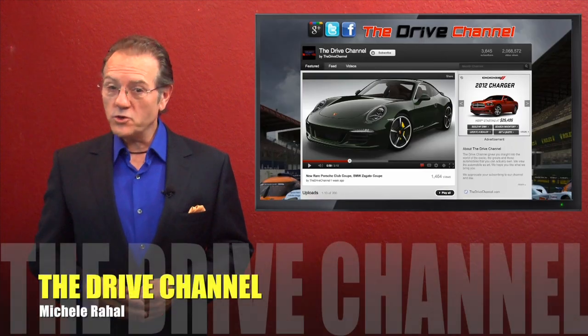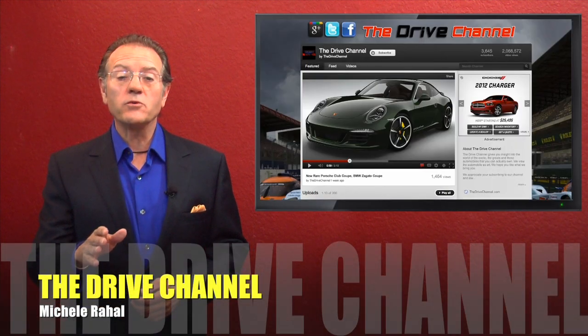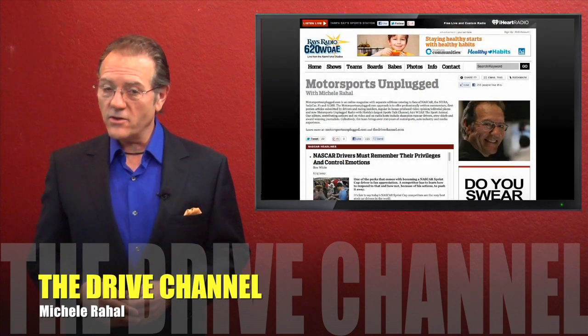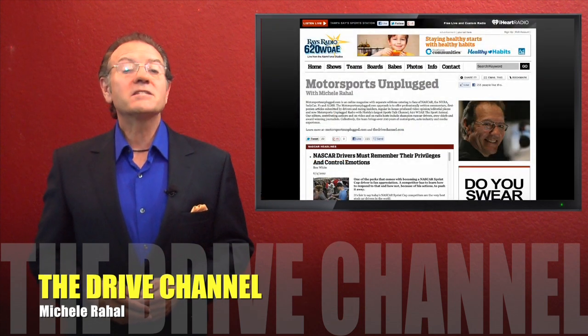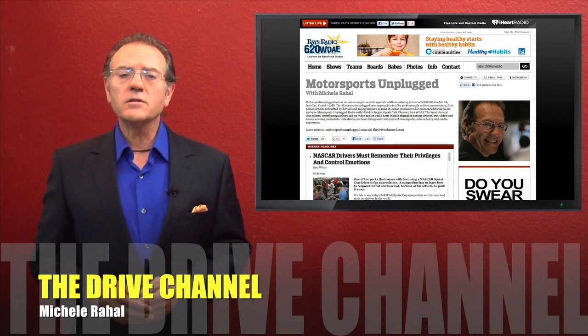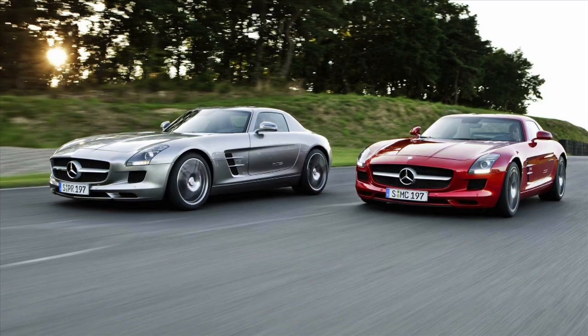I'm Michel Rahal with the Drive Channel and Motorsports Unplugged Radio. Be sure and join us every Saturday morning from 6 to 7:30 by going to www.620wdae.com and click on the listen button for the latest in motorsports commentary.